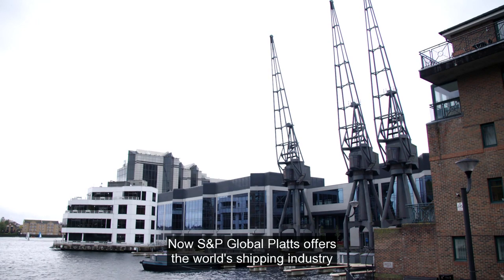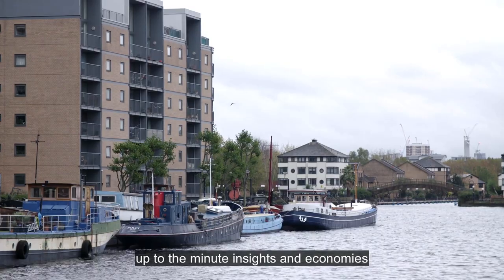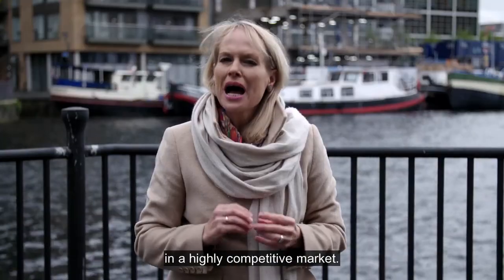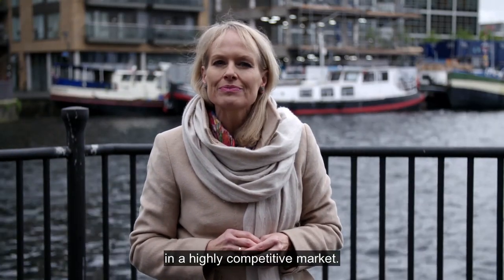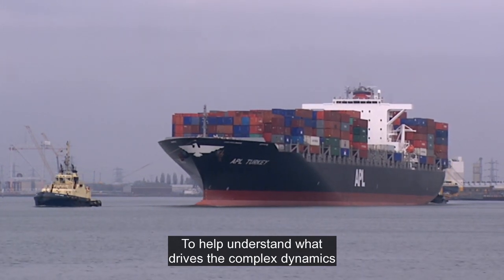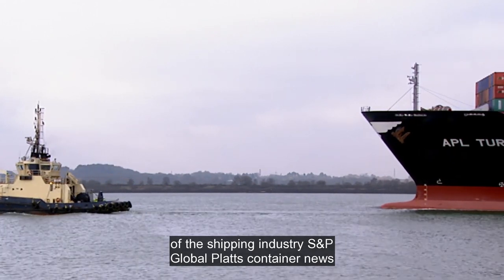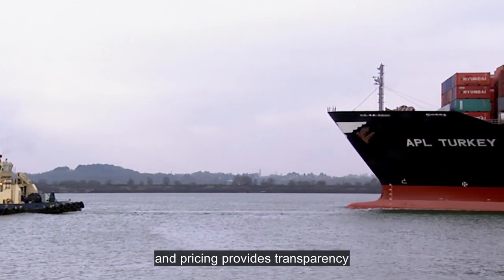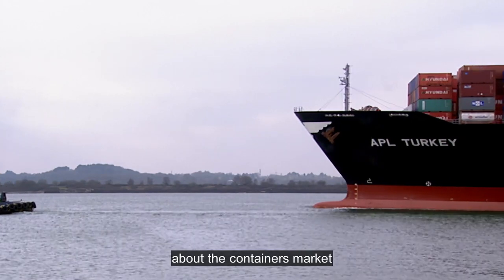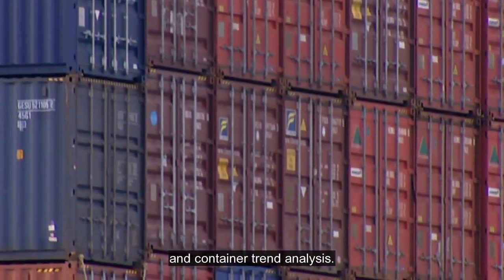Now, S&P Global Platts offers the world's shipping industry up-to-the-minute insights and economies in a highly competitive market. To help understand what drives the complex dynamics of the shipping industry, S&P Global Platts Container News and Pricing provides transparency about the container market, with data, insights and the latest bunker and container trend analysis.